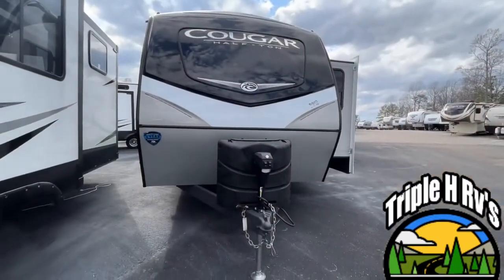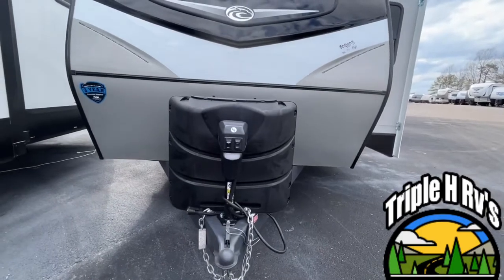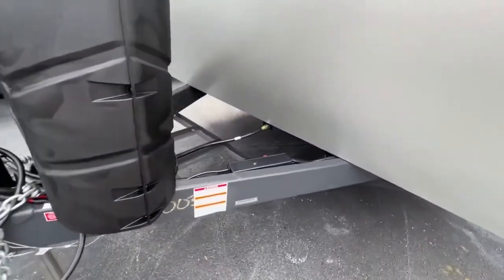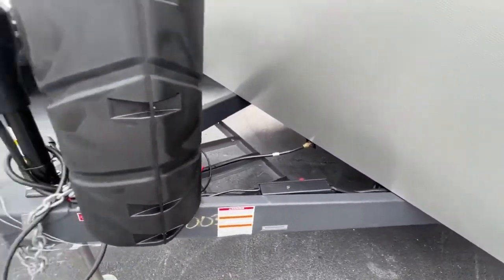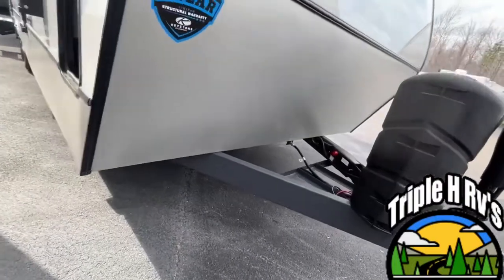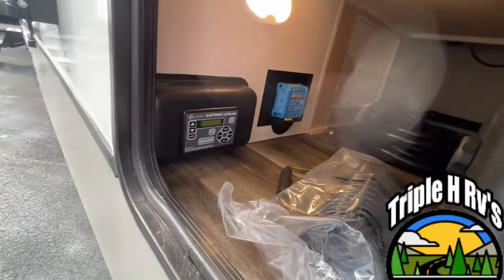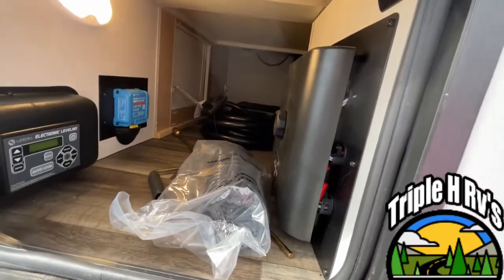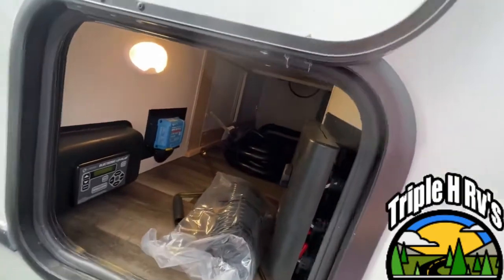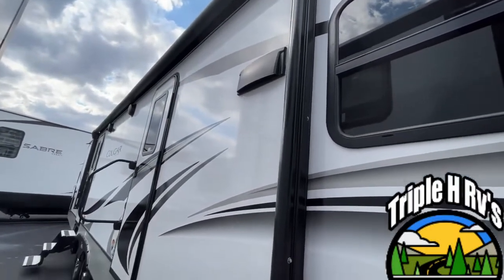Here we are outside of the Cougar 29FKD. Right up front you are going to have a very nice power tongue jack. Your propane bottles will mount right there and your batteries will mount right here in this tray. This one is going to have an automatic leveling system. It's solar prepped and this one already has solar — it has solar flex on it. This does give you a pass-through storage, which is a little unusual on a front kitchen. Right up here you have a very nice power awning with an LED light strip.